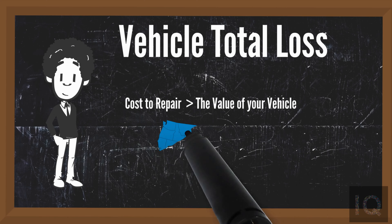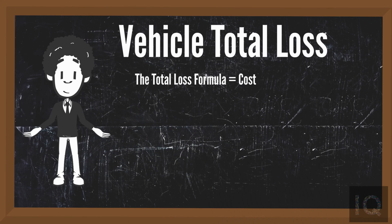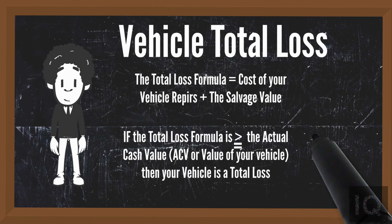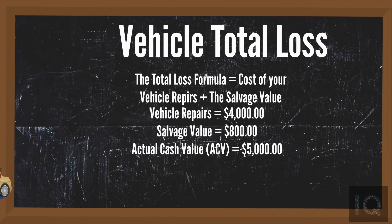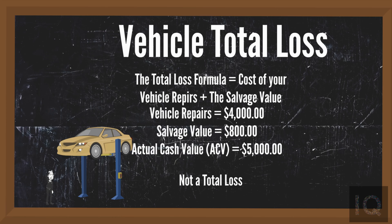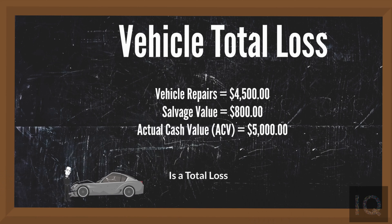There are two ways an insurance company determines if your vehicle is a total loss, and the method depends on the state in which your vehicle is registered. The first way is the total loss formula, which takes the cost of repairs plus the salvage value — what the insurance company gets when they sell your vehicle for salvage — and if that equals or exceeds the actual cash value, your vehicle is a total loss. For example, if repairs cost $4,000 and salvage value is $800, and your actual cash value is $5,000, your vehicle is not a total loss. But if repairs cost $4,500 and salvage value is $800, it is a total loss.